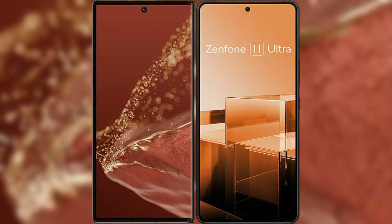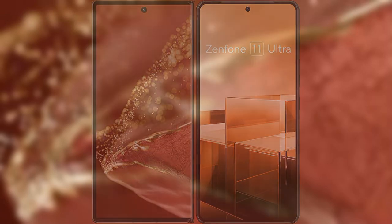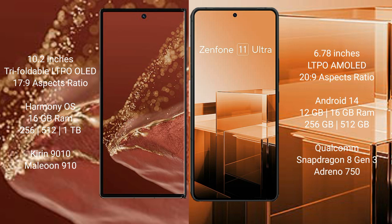I will compare the new Huawei Mate XT Ultimate with Asus Zenfone 11 Ultra. The Huawei Mate XT Ultimate features a 10.2-inch triple foldable LTPO-LED display with an aspect ratio of 17:9. The Asus Zenfone 11 Ultra features a 6.78-inch LTPO-AMOLED display with an aspect ratio of 20:9.